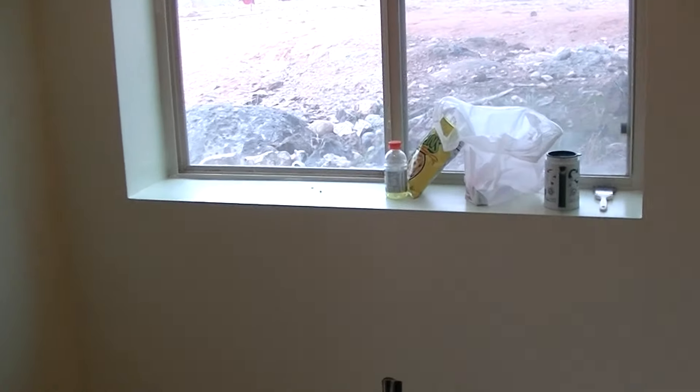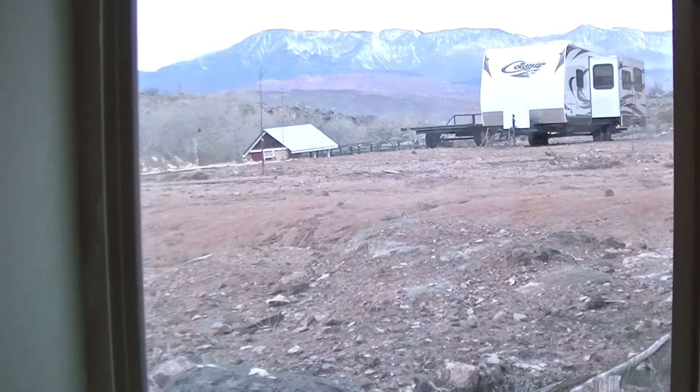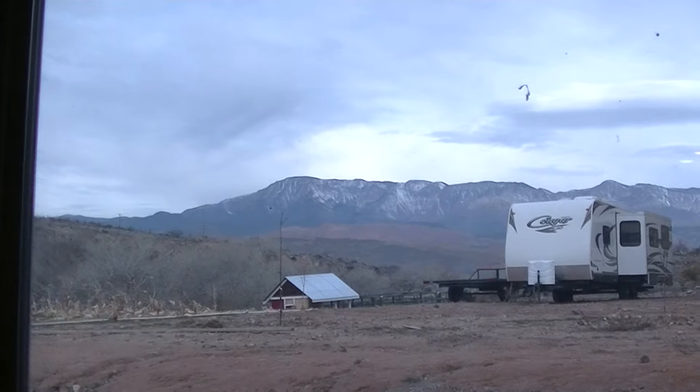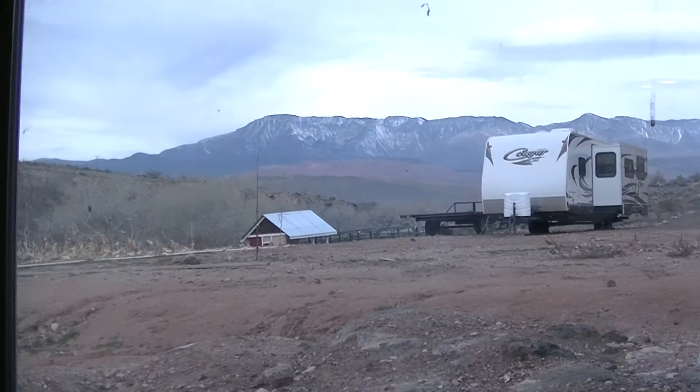Out my north window here, got a pretty good view of the neighbor's camper and it's called Pine Valley Mountain out there. Anyway, this is the entry room.